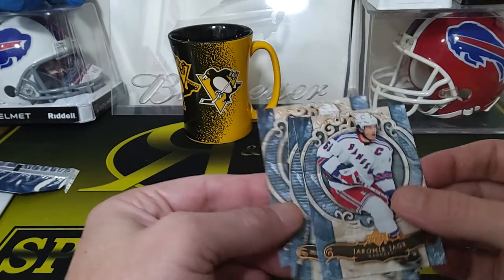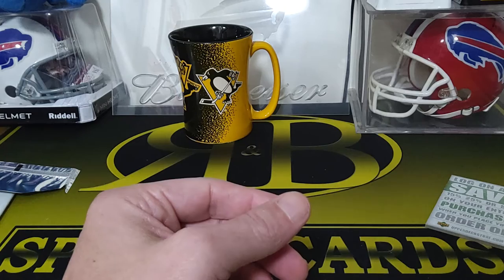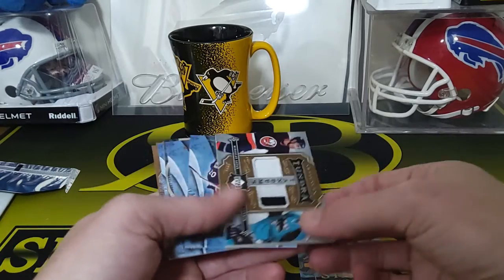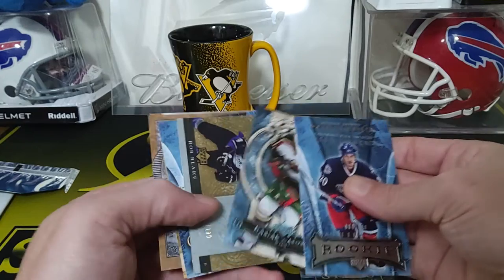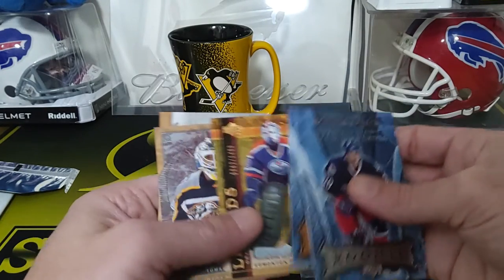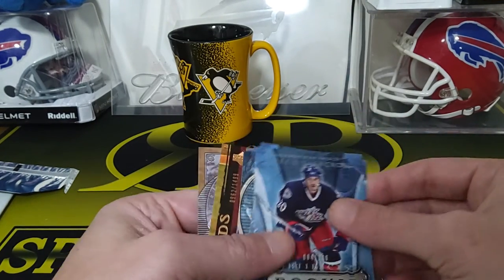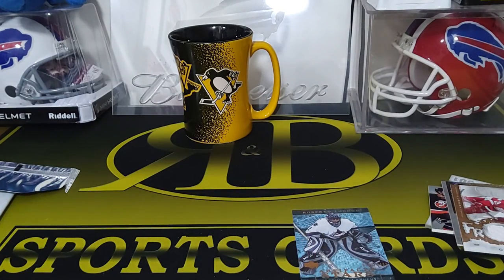So you actually get a bunch of numbered cards in there — that's a fun rip. These were all the numbered cards, and you had three jersey hits plus an auto hit — so yeah, definitely solid. Thanks for watching, like and subscribe and we'll see you on the next one.